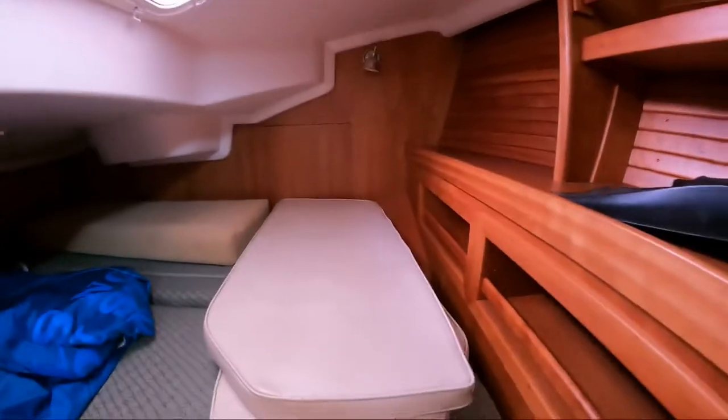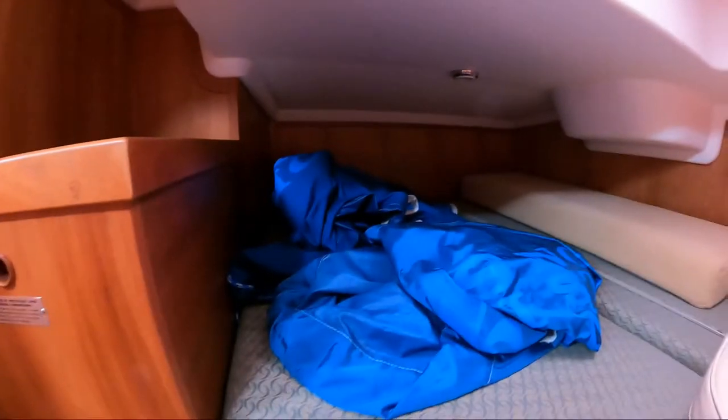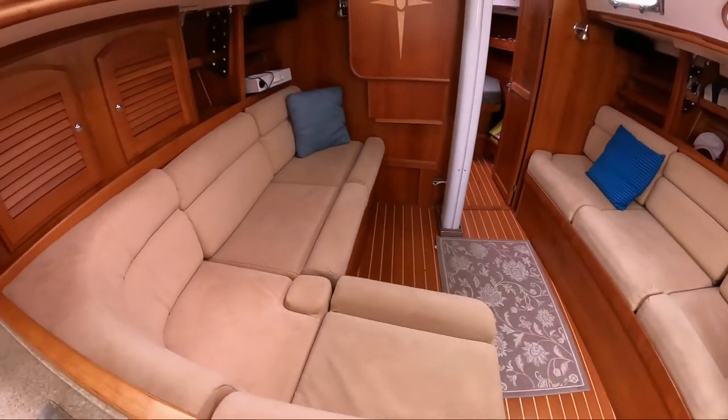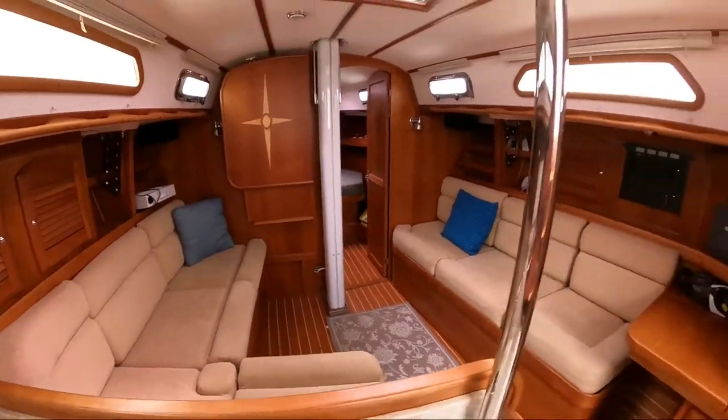Very nice forward berth. Aft cabin — looks like cockpit seats there. There's a new sail cover and bags. There's another cushion in there that looks like it would fit here too — you can slide the base out and that will become another berth.